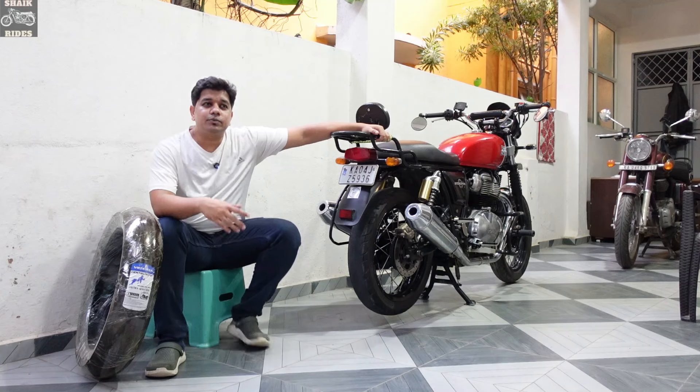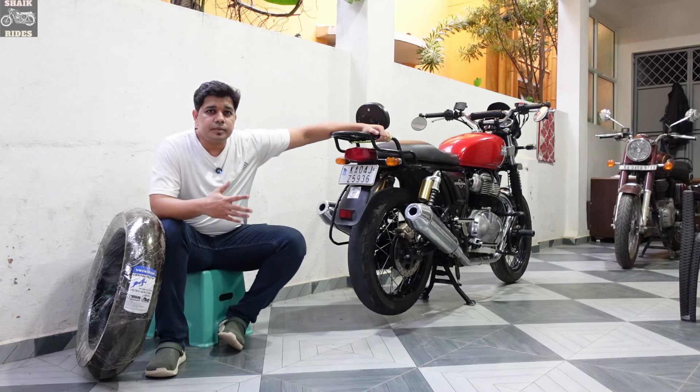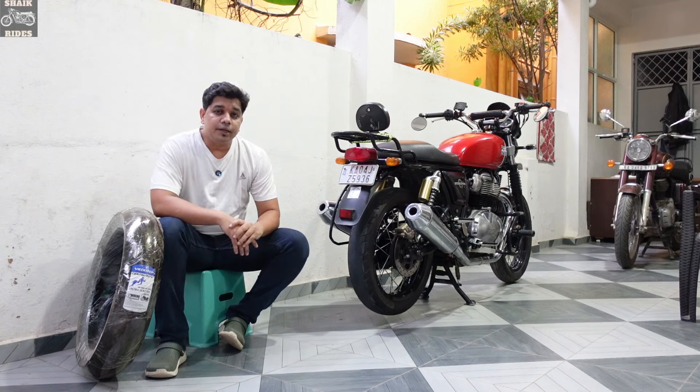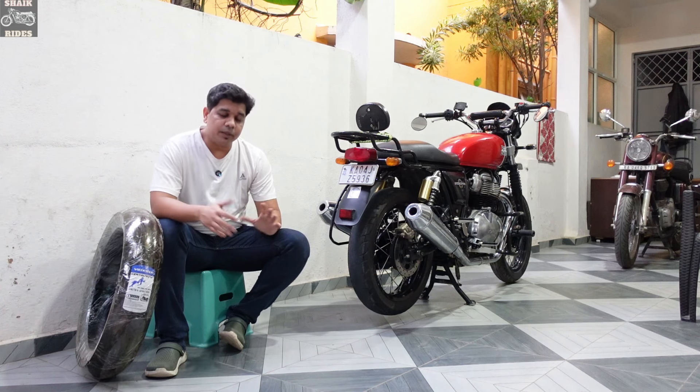CA tires were very affordable — when I got them it was close to 4,000 rupees. We're going to talk about the 150 section and 130 section tires as well.